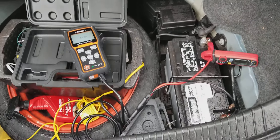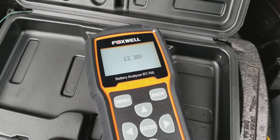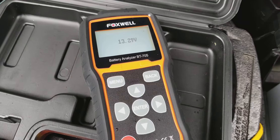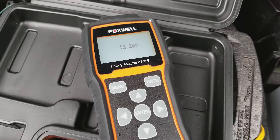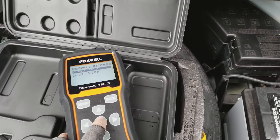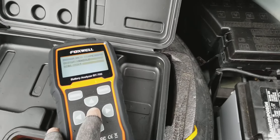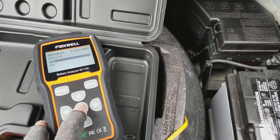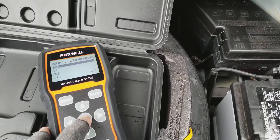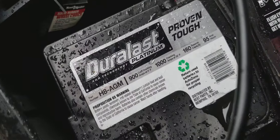I just shut everything off — sitting here at 13.329 volts, slowly going down. It's a 12-volt system, top-post AGM battery in the vehicle. It's rated 900 CCA, and the trunk is open with it drizzling outside.